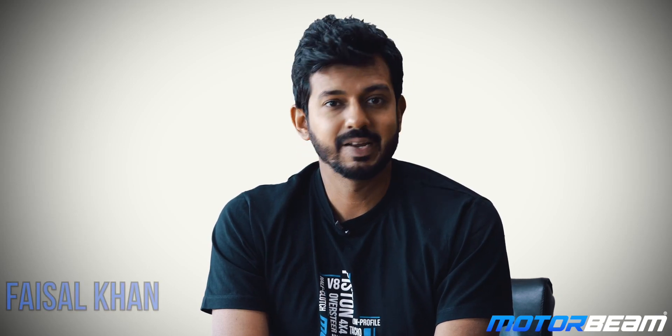Hi guys and welcome to MotorBeam. In 2006, Hero made a bold statement by launching the Pleasure and keeping a tagline of 'why should boys have all the fun.' And in 2015, they actually discontinued the scooter only to bring it back this year, and recently they launched it with a comprehensive update. But what's new? Well, let's find out.